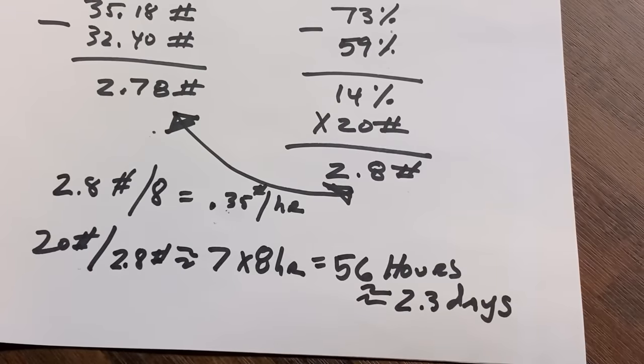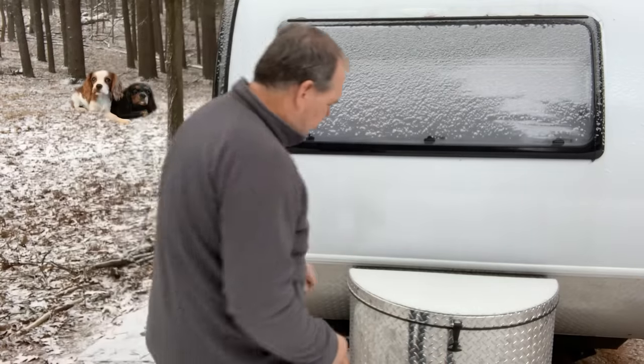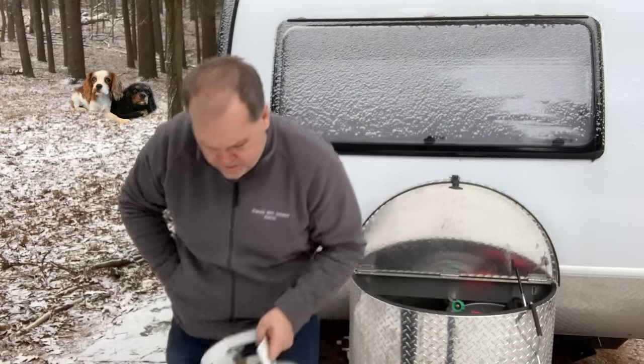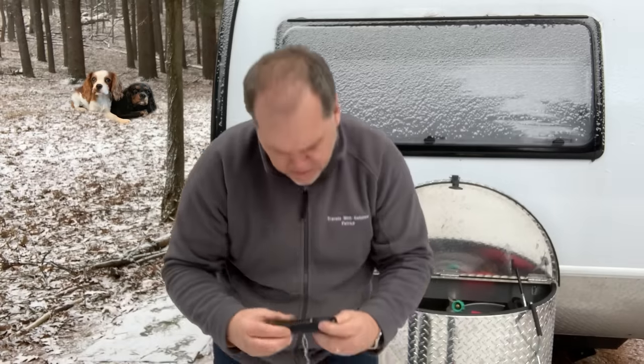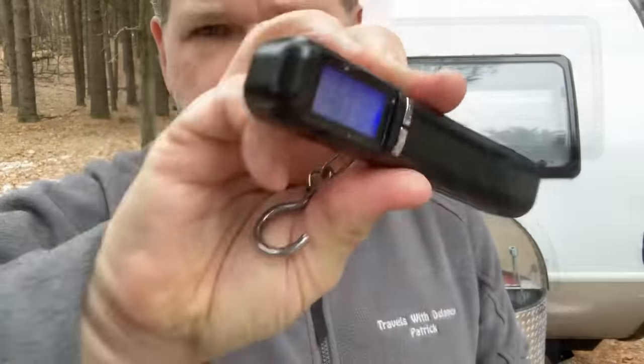I say we run this test one more time. Now that the trailer is up to temperature, let's see how much propane it uses when it's just maintaining temperature rather than bringing it up. Let's go back outside. This time we'll start at 64 degrees, run about four hours, and see what we use. The app shows we're at about 52%. Let's unhook the tank and measure it — we've got a reading of 31.34 pounds. Let's hook it back up, light it, let it run, and check back in four hours.